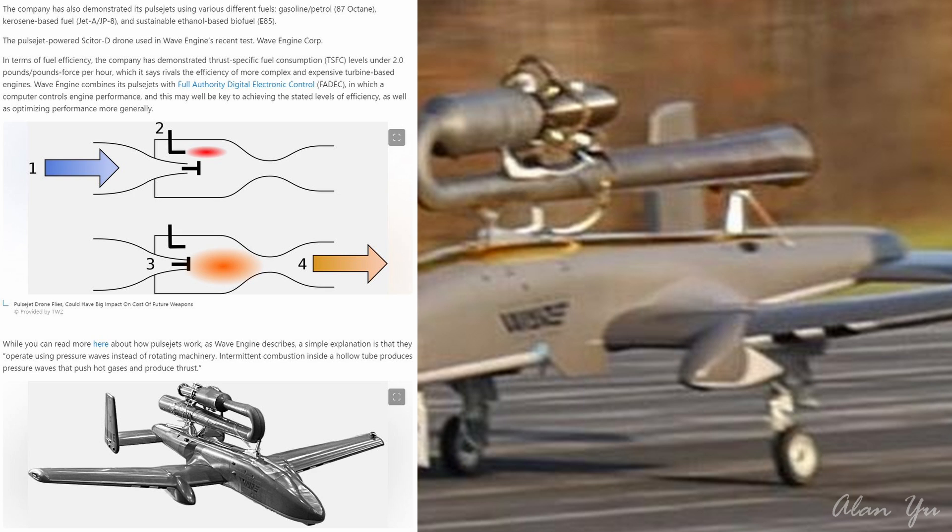Wave Engine combines its pulsejets with full authority digital electronic control, in which a computer controls engine performance, and this may well be the key to achieving the stated levels of efficiency as well as optimizing performance more generally. It's always great to see new types of designs and ways to do things versus just trying to make things bigger and faster with the same type of tech — who knows where that'll lead to.